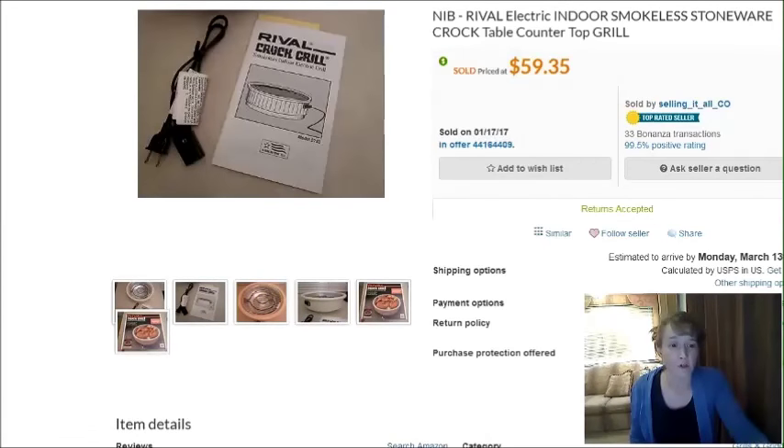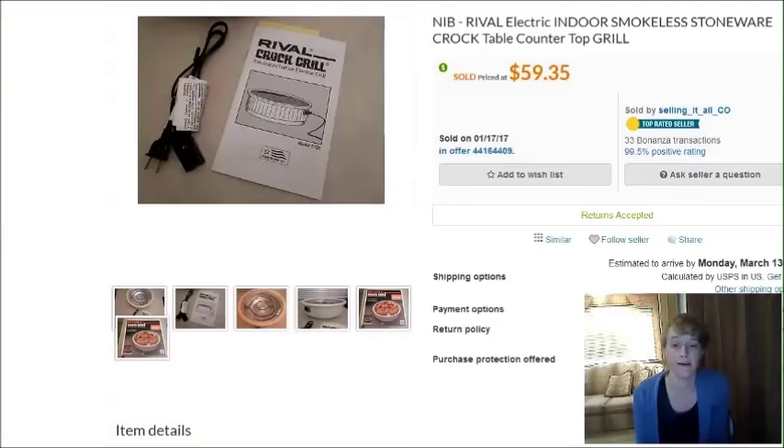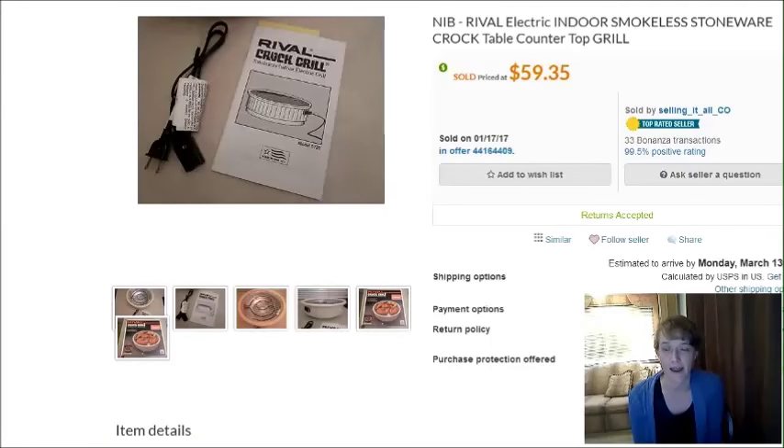If you're not familiar with Bonanza, it's a really cool site, very similar to eBay. If you already have listings on eBay, you can bring them right into Bonanza, and there's no charge for listing. Their final value fees are pretty low. I did a video about Bonanza not too long ago, so check my channel for that. I don't make a ton of sales on Bonanza, but I do make a few sales a month and they're usually pretty decent sales.